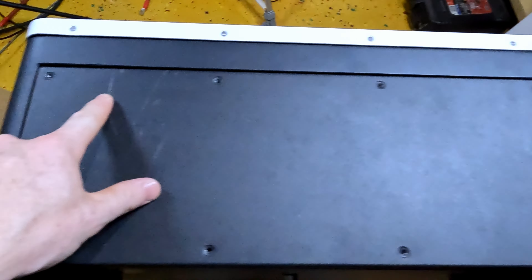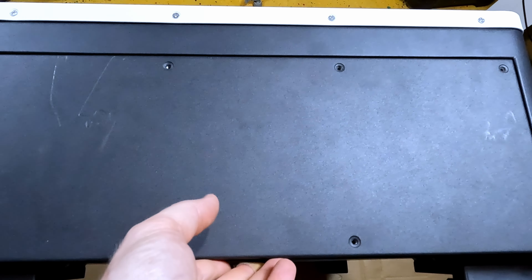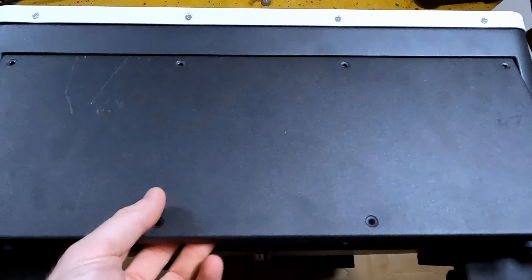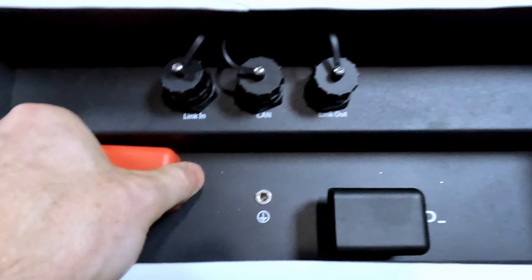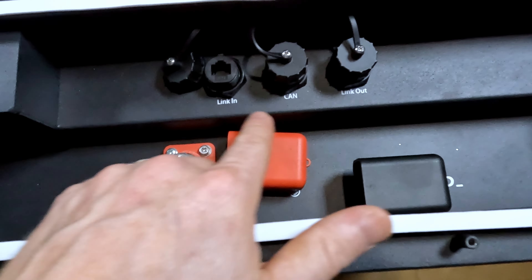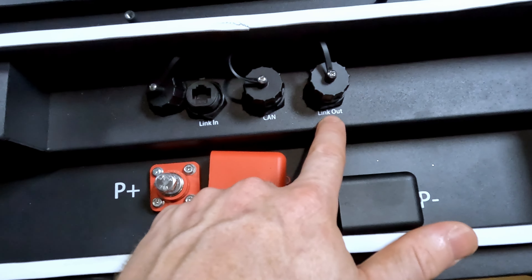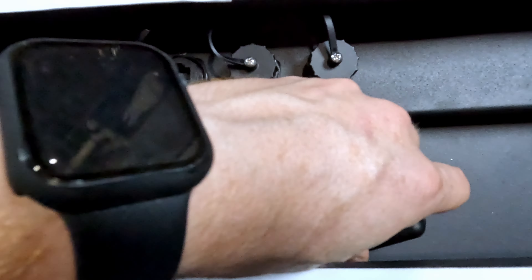On the back side, we've got slots for our mounting brackets on the top and on the bottom, and a venting port. If we pop the top, we can look underneath — positive and negative terminals holding an M8 bolt, two RS-485 ports for link-in and link-out for daisy-chaining batteries together, a CAN communication port going back to the inverter, terminal covers for positive and negative, and a grounding stud.